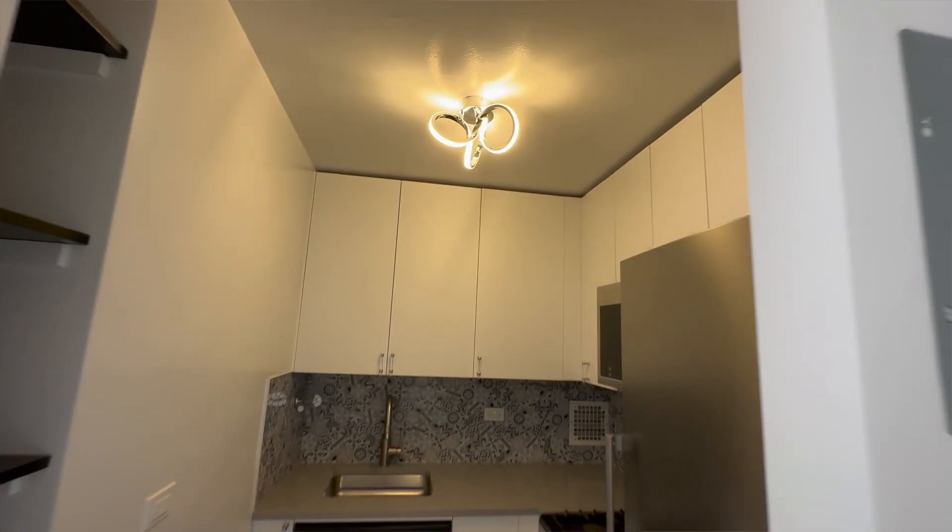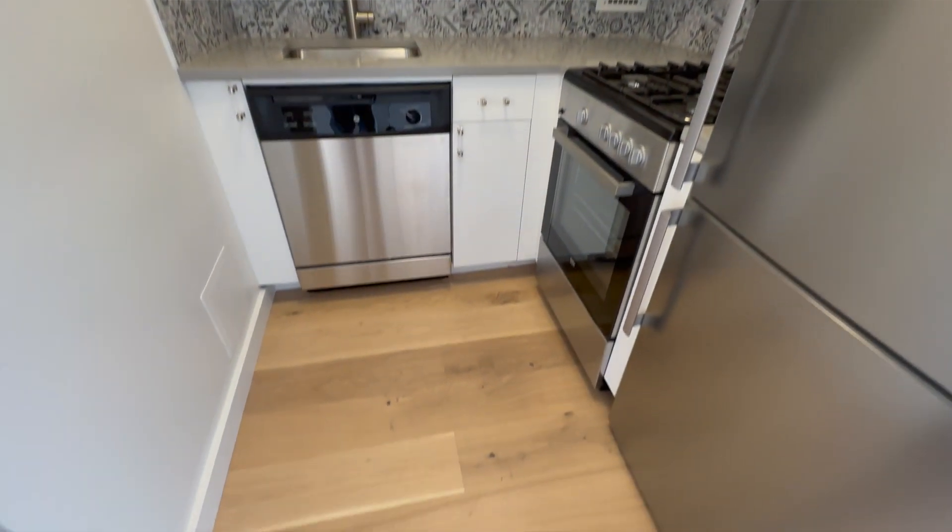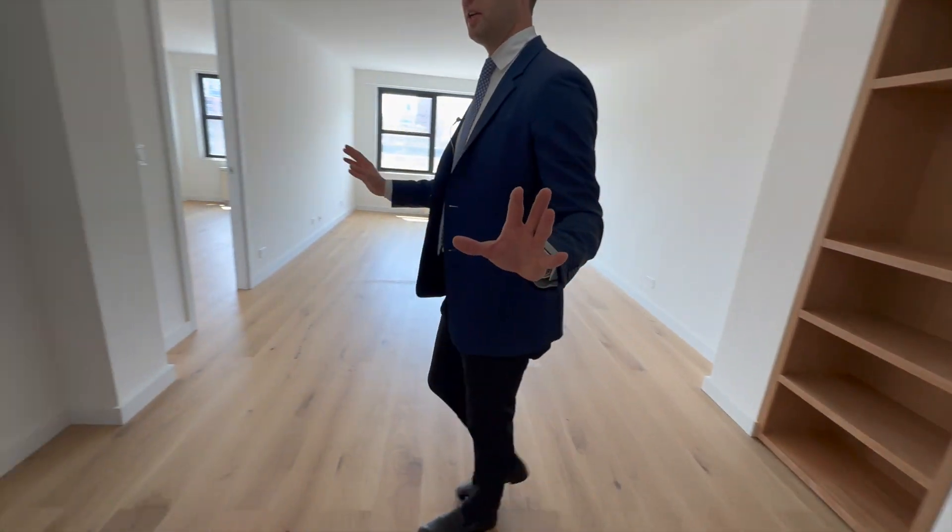Right over here you've got your kitchen, with all new appliances and lots of storage space for all of your kitchen needs.